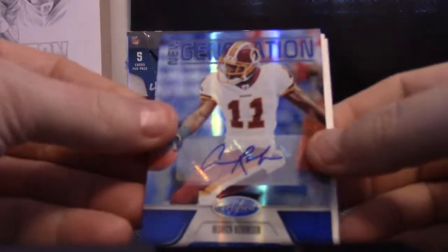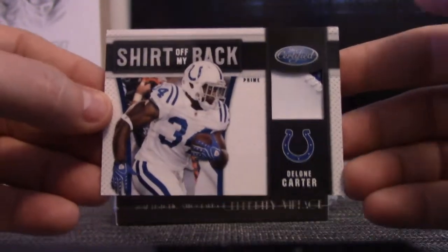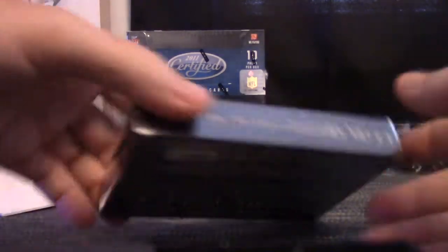So to recap: Aldrick Robinson blue Freshman Fabric 265, double jersey autograph of Vincent Brown, and a patch. That's the last box, number one.